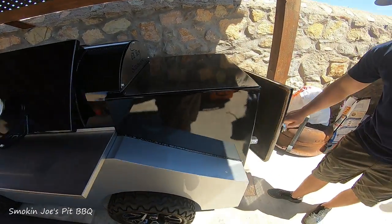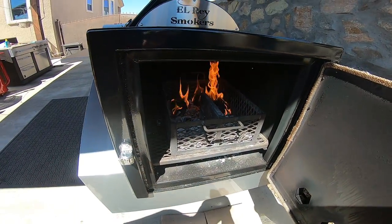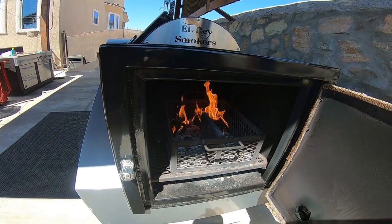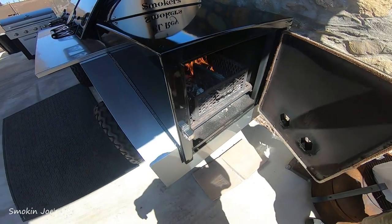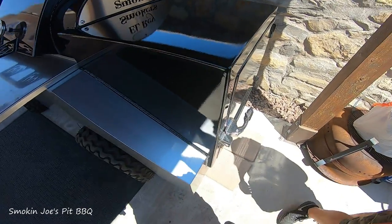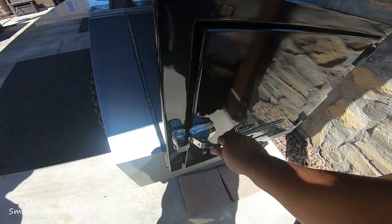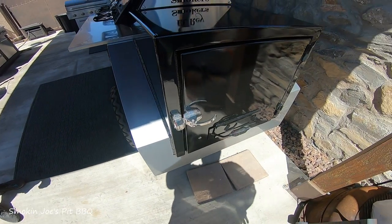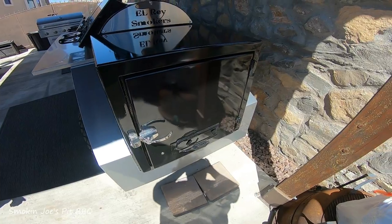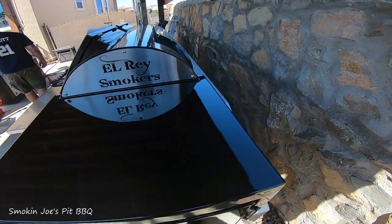Here's the massive firebox guys — look at that thing. It's not really a whole lot of wood as you can see. I dumped a basket of charcoal, and that's what's burning right now. If you didn't hear that door — that thing is solid.